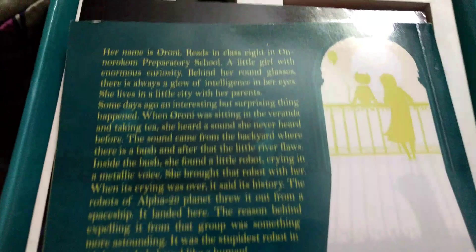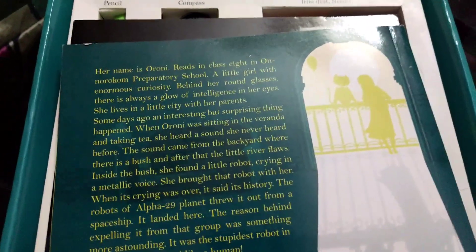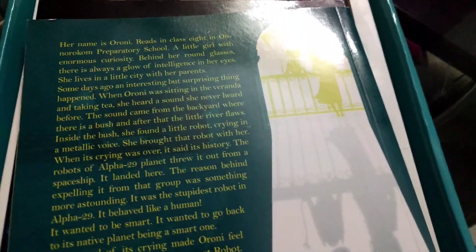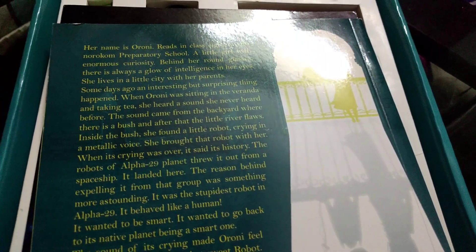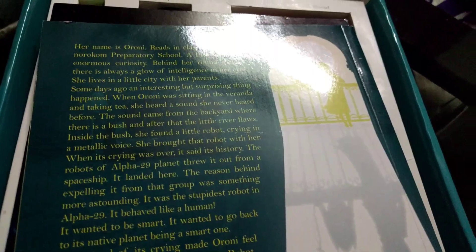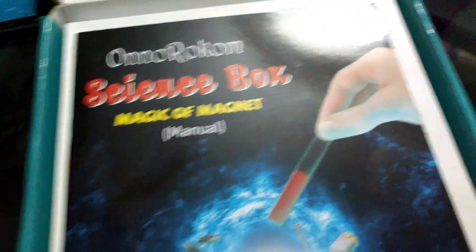Let's read this short story. Her name is Arnie. She reads in Class 8 in Honorical Preparatory School. A little girl with enormous curiosity. Behind her round glasses, there's always a glow of intelligence in her eyes. She lives in a little city with her parents. Sounds interesting. We'll read that later on. And what's this? Magical Magnet Manual.